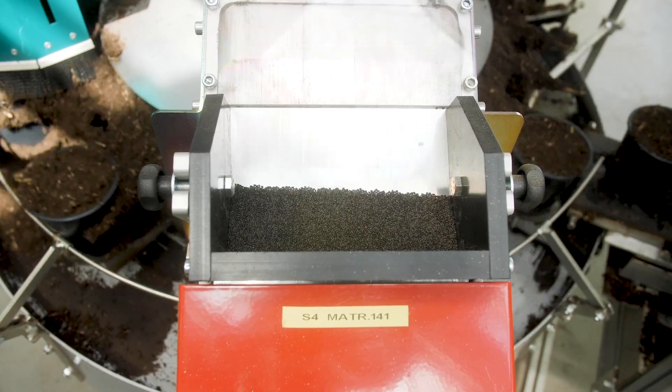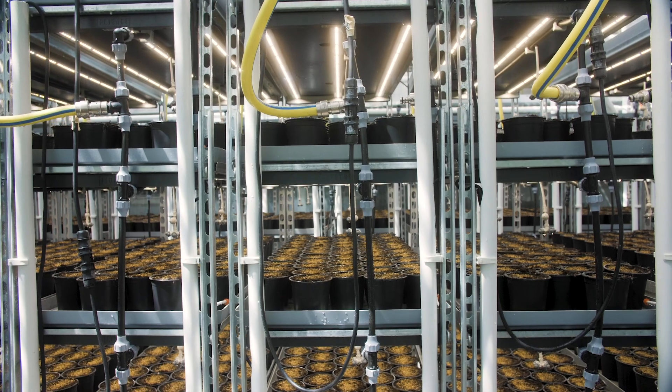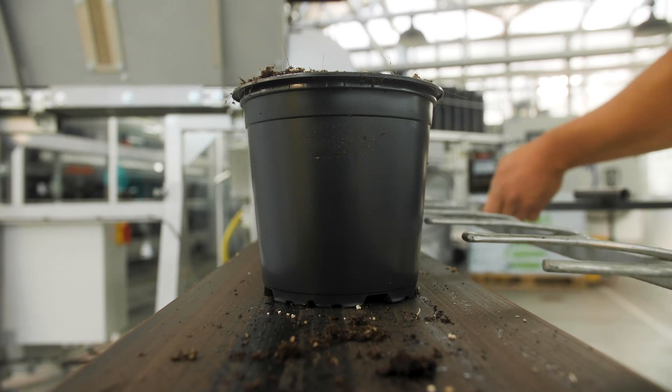Rewe wants year-round production, and in order to produce the quality and quantity needed in Germany you need to prolong the days, especially in winter. We needed grow lights in order to be able to produce year-round, and of course we wanted a very efficient light.